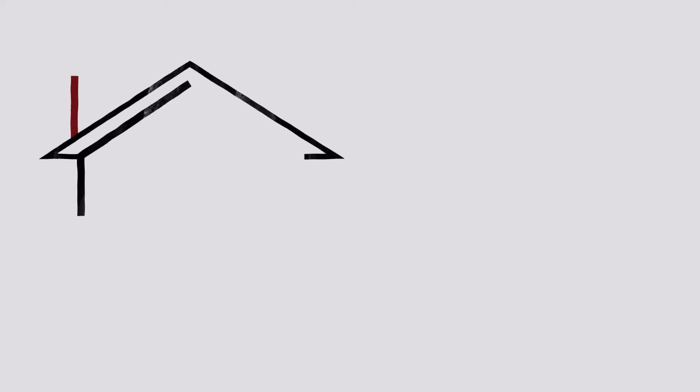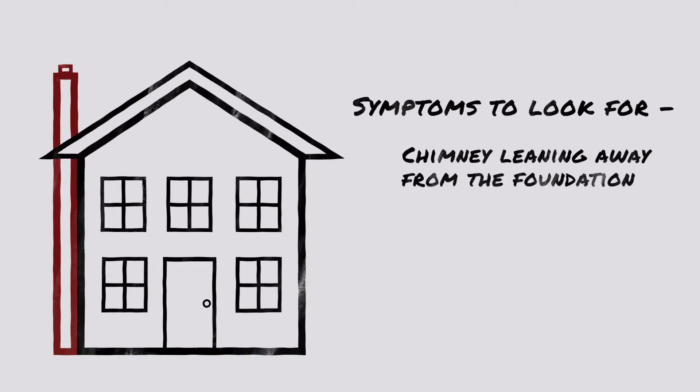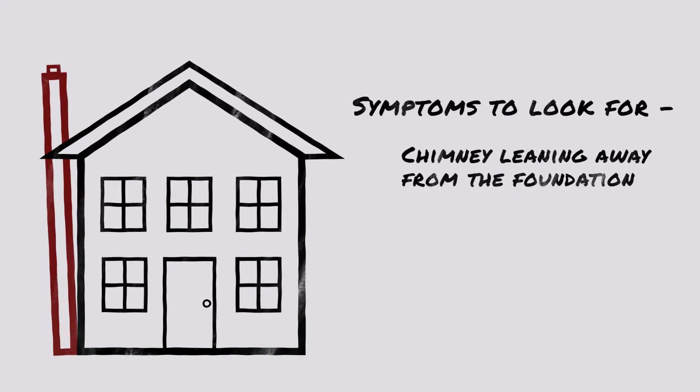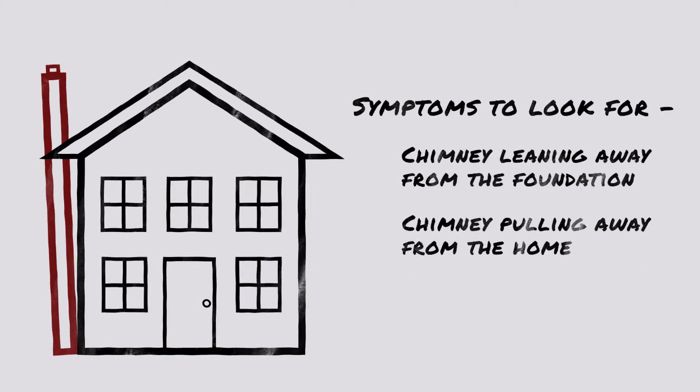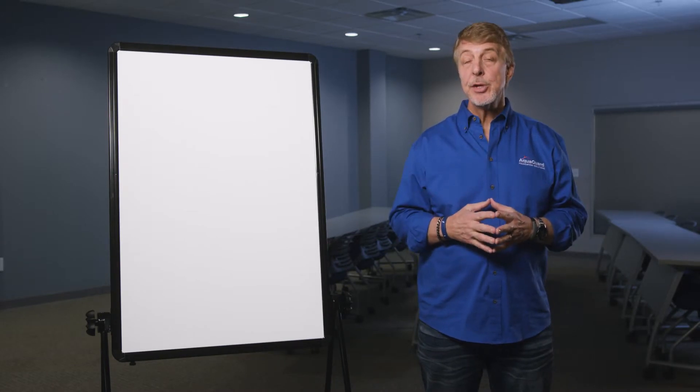So when you have that tremendous amount of weight on top of the soil, you're going to see symptoms like the chimney literally leaning away from the foundation, pulling away from the house itself. You might see some cracking in the stone or the brick itself. It's definitely not going to look right.